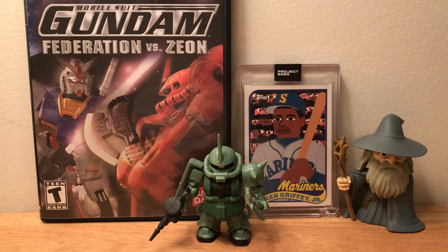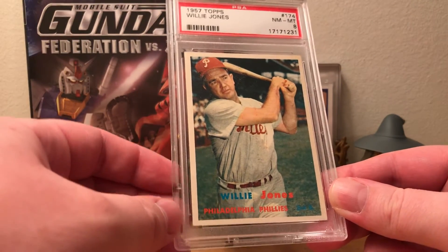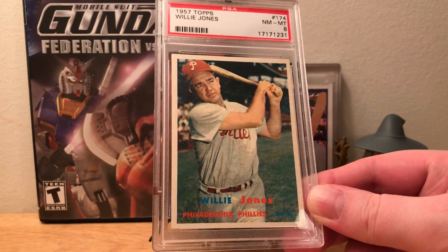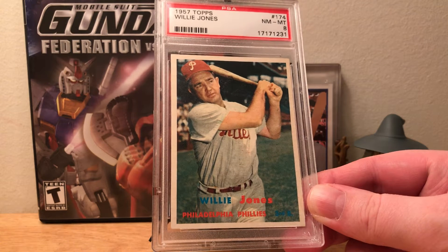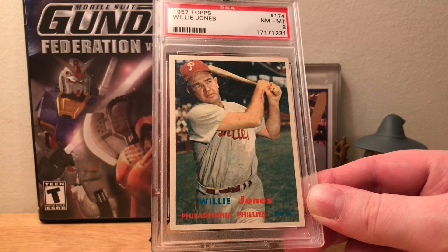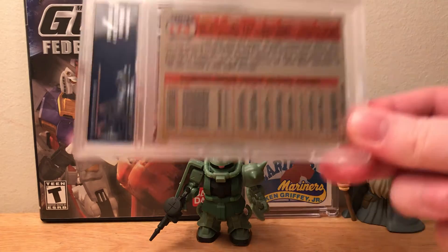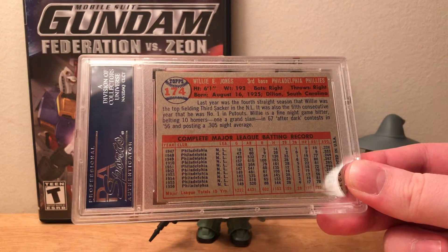Now on to the actual eBay pickups. First one — haven't picked up anything for this side of my PC in a while, but I rectified that recently. Picked up this beautiful 1957 Topps near mint to mint 8 of Willie Puddinghead Jones. Just a beautiful example of the '57 Topps — really super clean, very well centered, pretty sharp corners. A real awesome example of this card. I was able to snag it for under $50, so I got a really nice deal.